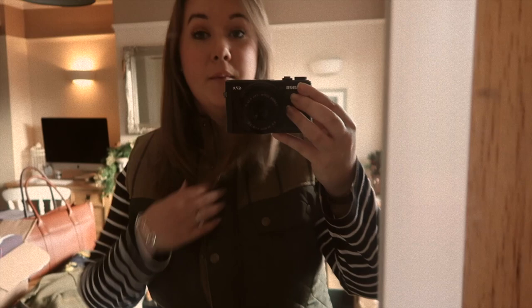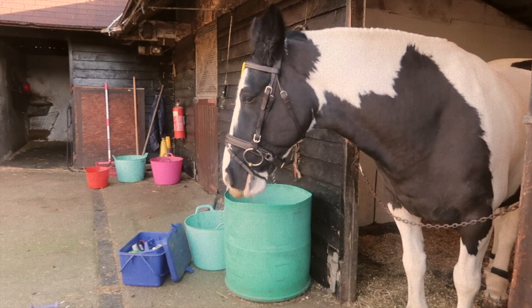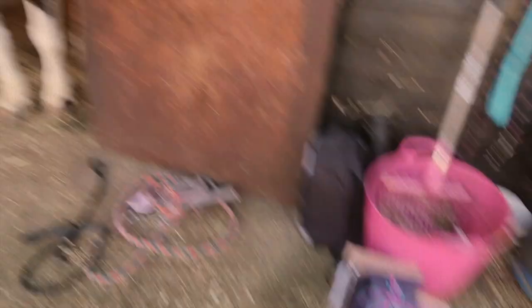I've got my HiHo jewellery on - my necklace and my bracelet. I'm gonna put my tweed in the car as well because I have no idea how cold it's gonna be. I have Bertie, and a box of HiHo, and in here we have Rue.